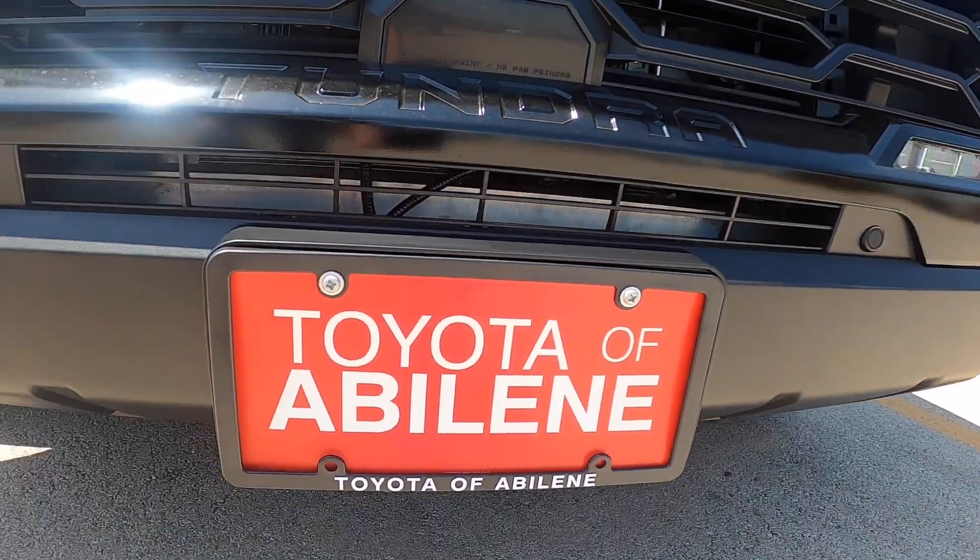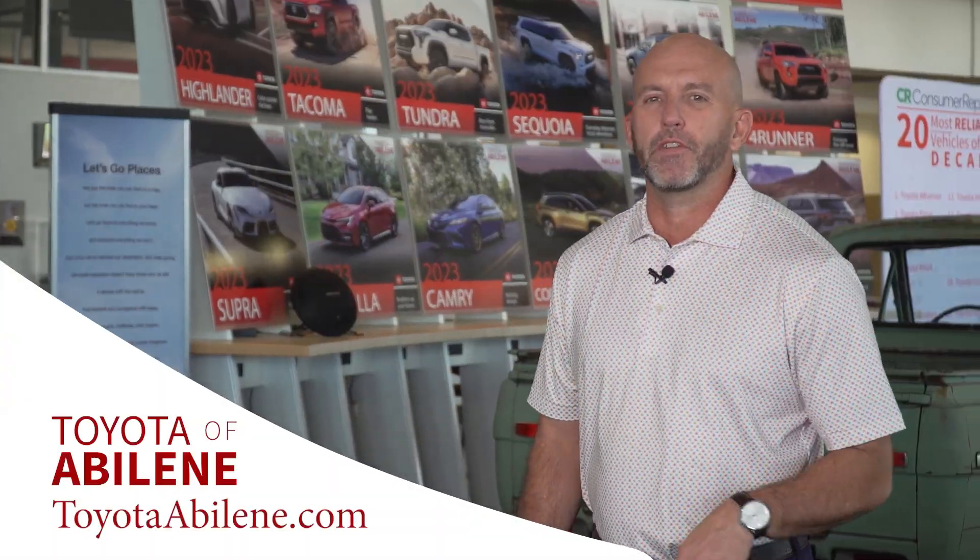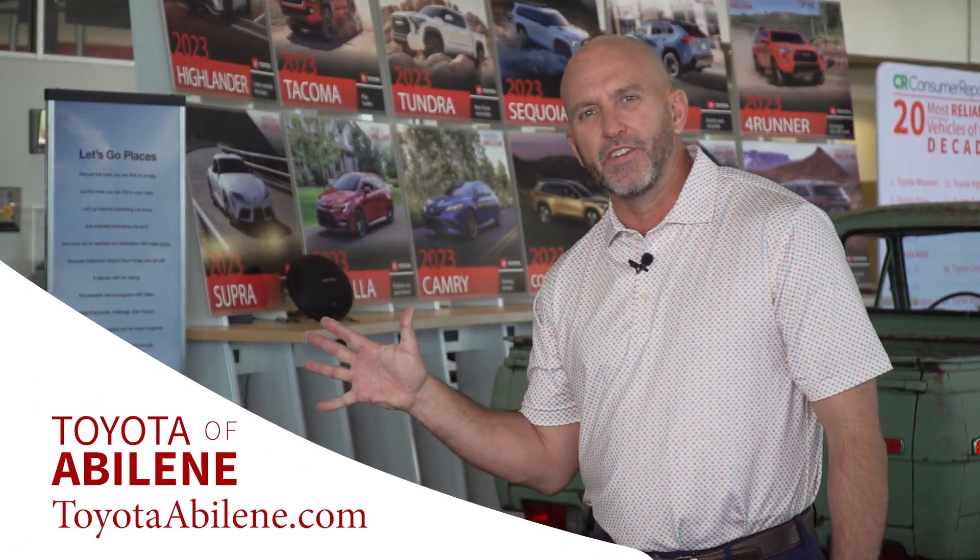So come test drive one today. That's Toyota of Abilene, Toyota's President's Award — 15 years running.